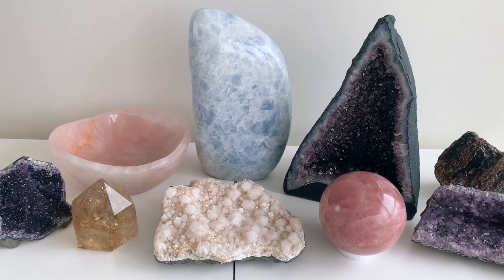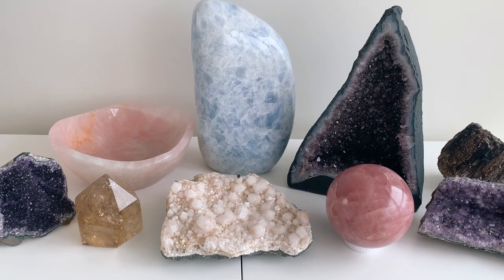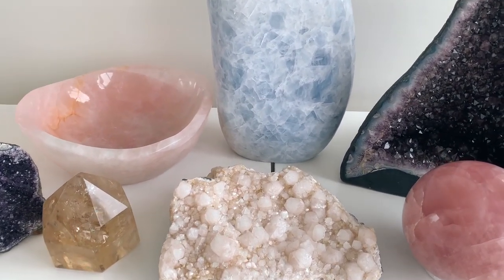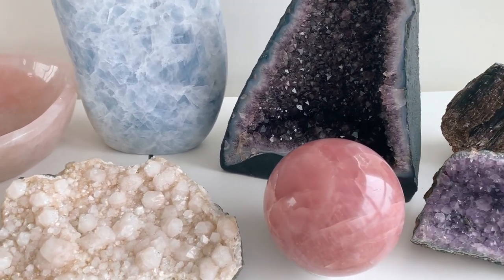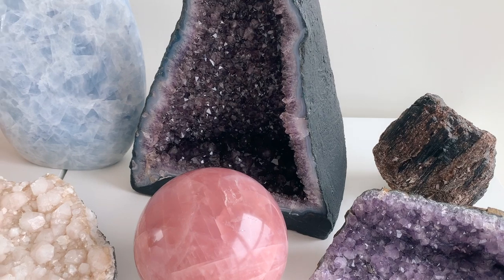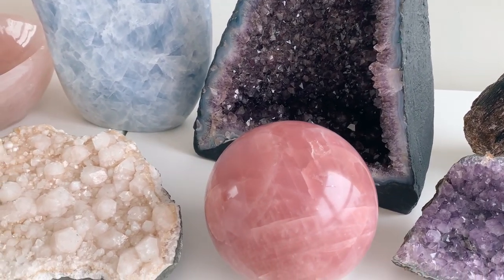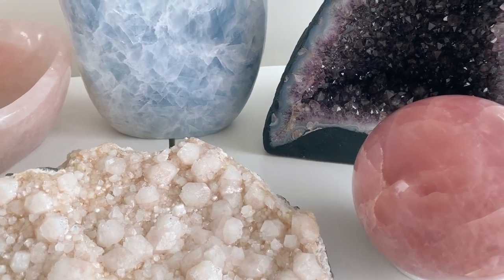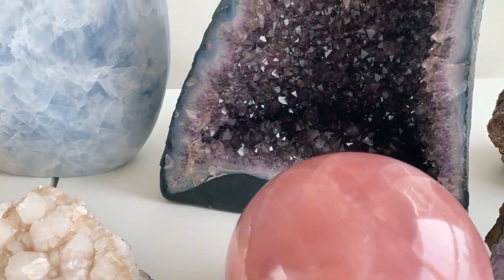So those are my statement crystals — I hope you guys enjoyed the video! Let me know which crystal is your favorite; I cannot decide, I love them all. Feel free to follow me on Instagram — I'll link that down below in the description. I love you guys so much and I will see you in my next video. Bye!